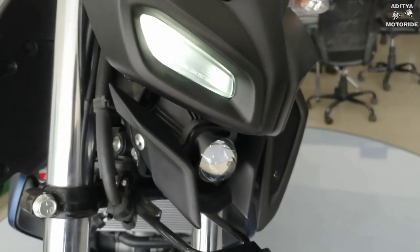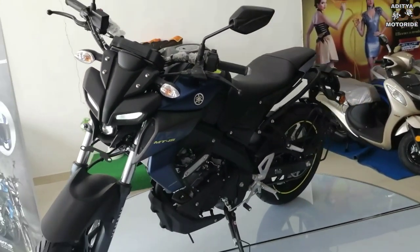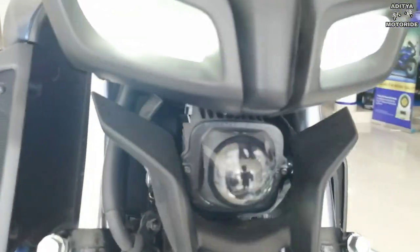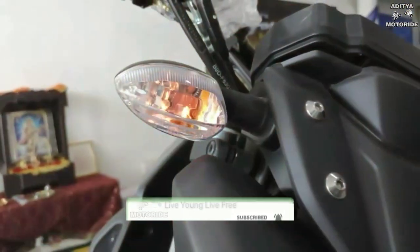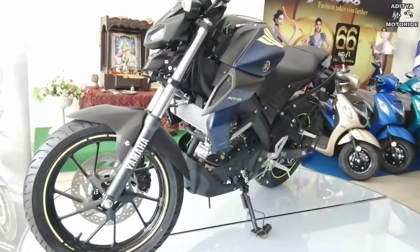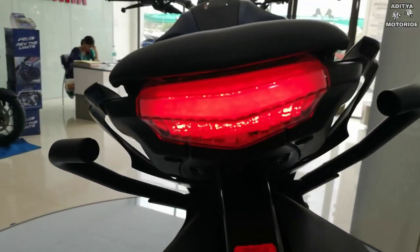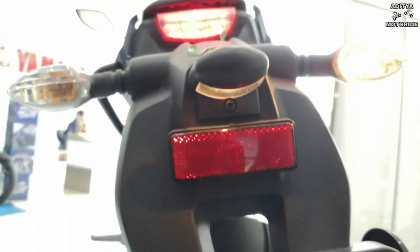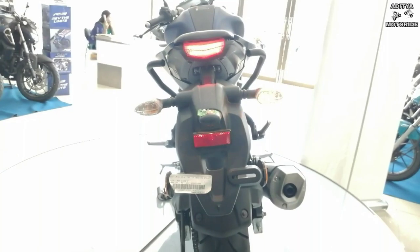Front profile में आपको batman design में fiber का mask मिलता है, जिसमें corners पर eyebrow shape में दो LED lights मिलती हैं, और LED lights के ठीक नीचे center में projector bulb मिलता है जो bike को काफी stylish look देता है। ये तीनों LED lights रात में सबसे ज़्यादा aggressive और sporty appearance देती हैं, साथ में flexible turn indicators भी हैं। Rear profile में Duke 200 जैसी LED tail light मिलती है जिसकी visibility काफी अच्छी है, और number plate को रात में visible कराने के लिए yellow color का bulb तथा clear lens indicators भी दिए गए हैं।